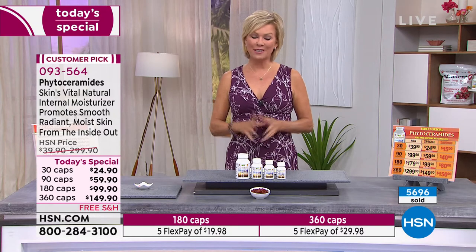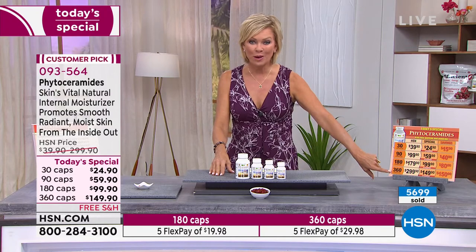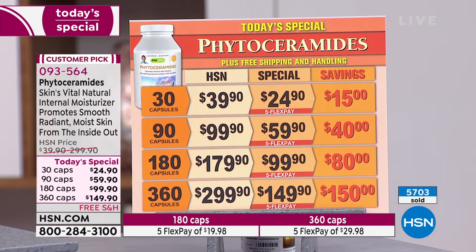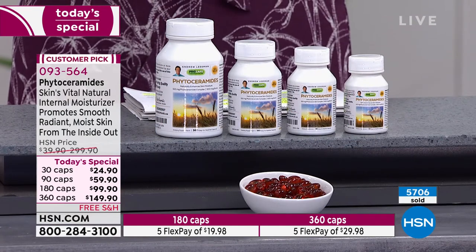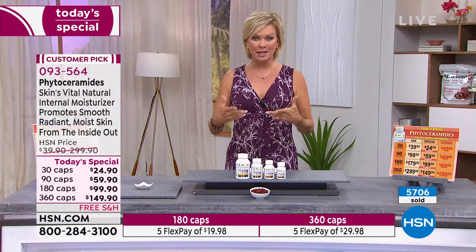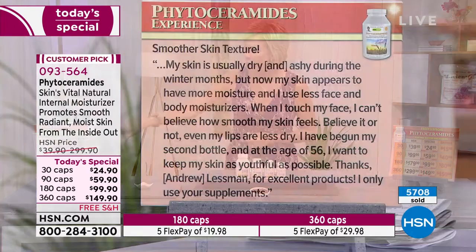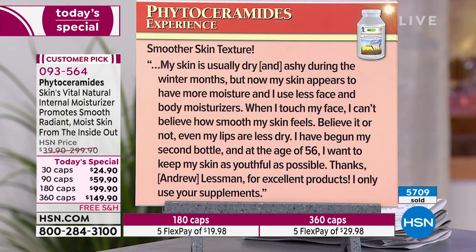I certainly hope you're trying it too. I'm already getting updates that the 360 cap count is far and away the most popular. It is the day to do it — we don't even offer the 360 cap count on any other day except when it's a Today's Special, which is one time a year. That day is today; it's half price. Enjoy any size, just start taking it. It really is Mother Nature's way of moisturizing and hydrating us from the inside out. Andrew is fascinating to educate us the way he does. Item is 93564. Here's a quick review — there are many more: 'Smoother Skin Texture.'